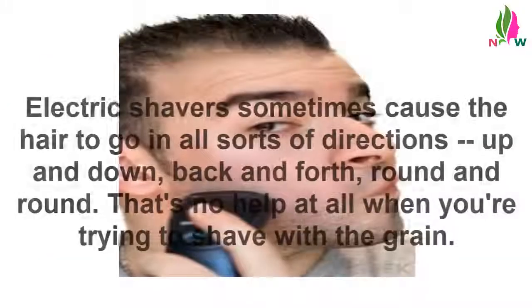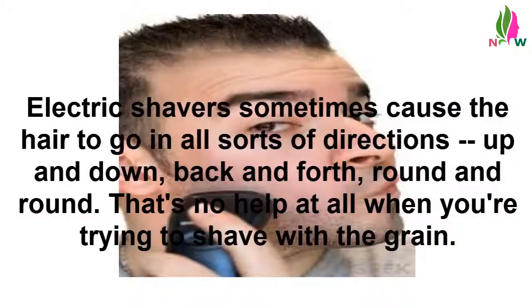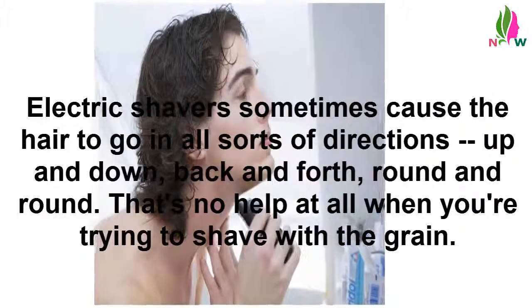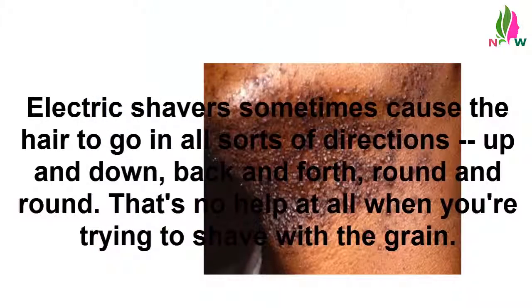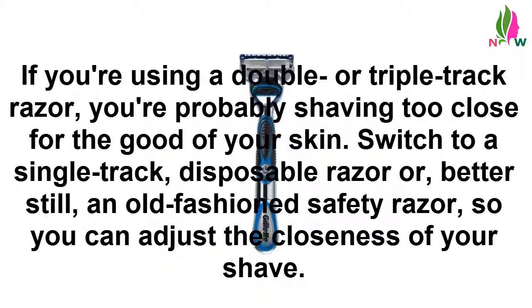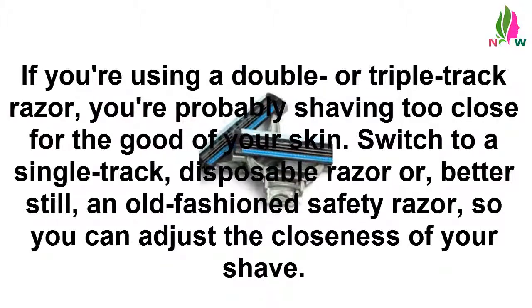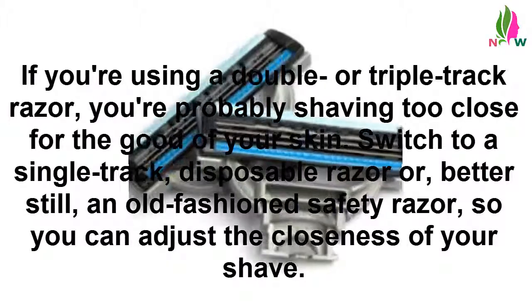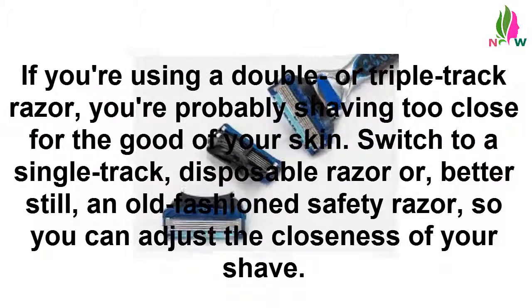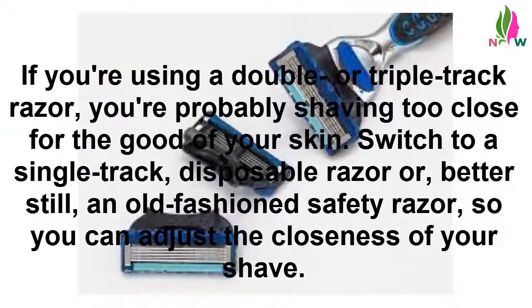Avoid electric shavers. Electric shavers sometimes cause the hair to go in all sorts of directions — up and down, back and forth, round and round. That's no help at all when you're trying to shave with the grain. If you're using a double or triple track razor, you're probably shaving too close for the good of your skin. Switch to a single track disposable razor or, better still, an old fashioned safety razor, so you can adjust the closeness of your shave.